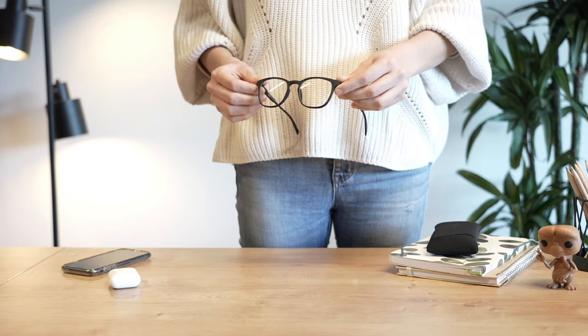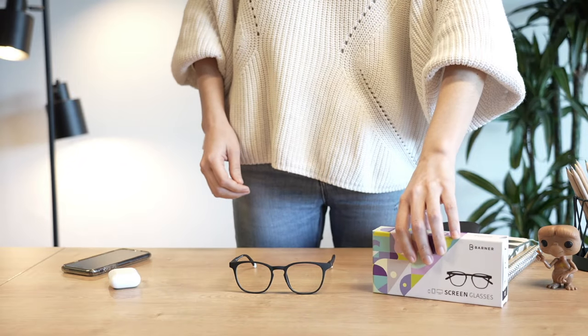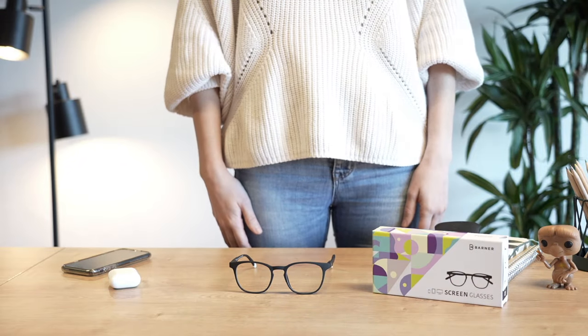They are ideal to protect you from the blue light emitted by the screens you use throughout all day, and give you benefits while looking stylish wherever you go.